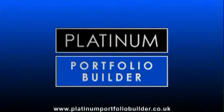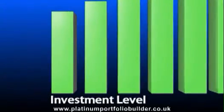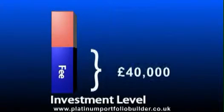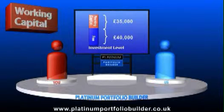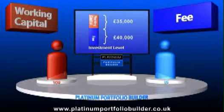How does Platinum Portfolio Builder work? There are a range of investment levels depending on the size of portfolio that you want to build. A Platinum starter portfolio is currently £75,000, built up of a £40,000 fee and £35,000 of working capital. This working capital is your money, remains your money always, and is refunded at the end of the portfolio builder. This is the current level of fee, but there are discounts available for clients that want to work with us on an ongoing basis or who want to build a larger portfolio.